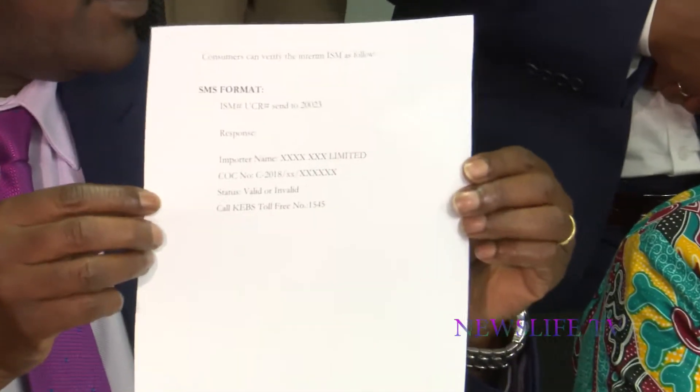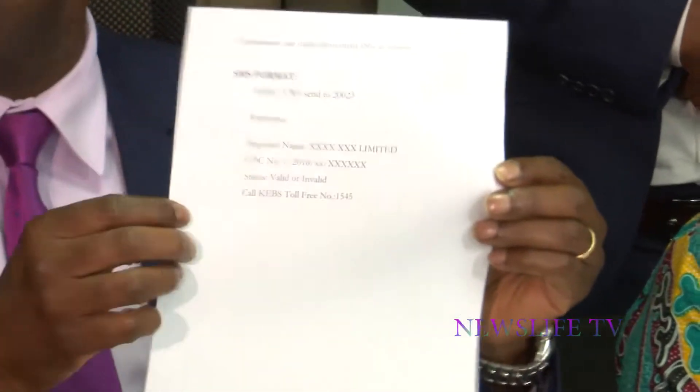The format specifications are also here — this is how it will be formatted, and the specifications that you'll find are also here.